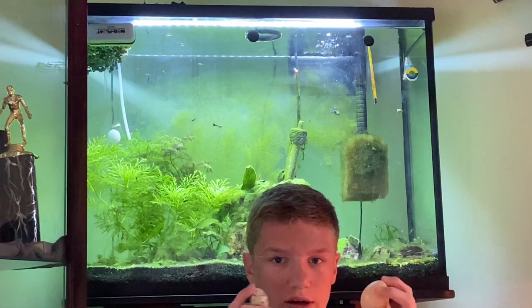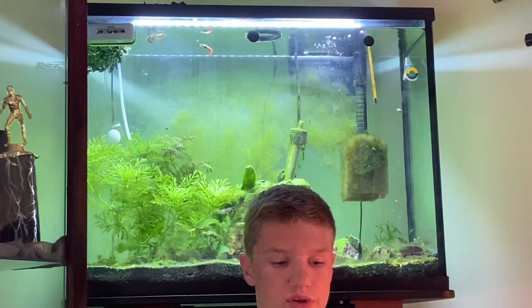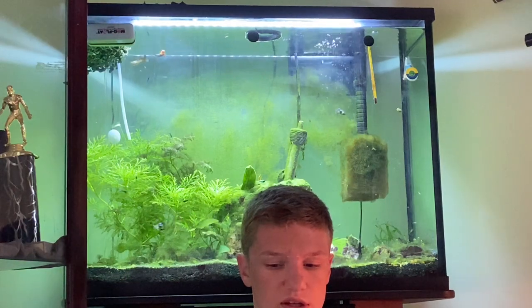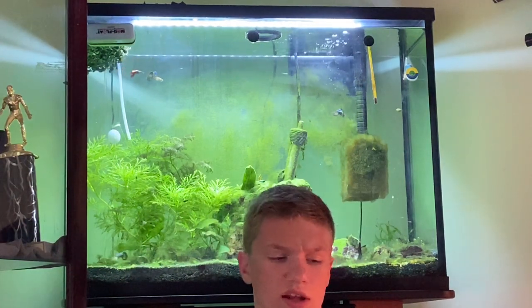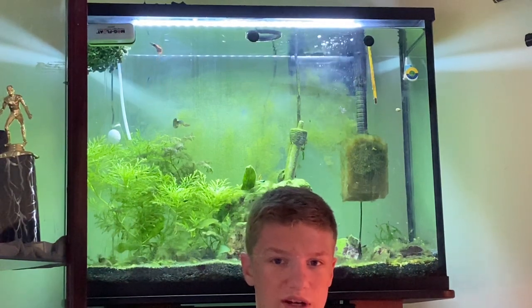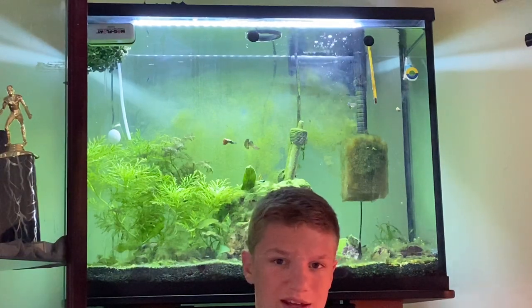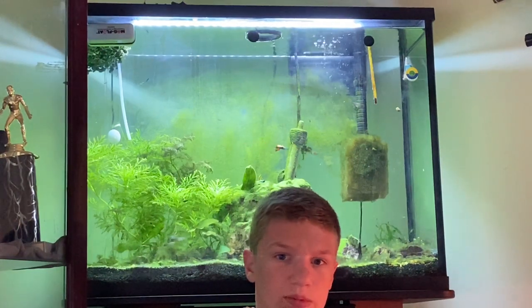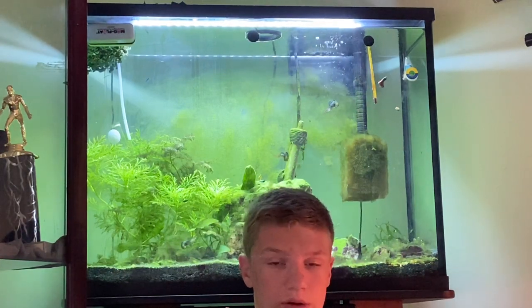I've got a quail egg and a chicken egg here, and I'm going to tell you about the taste difference first. The chicken egg was a little bit stronger than the quail egg, and it looked a little bit darker yellow color. We decided that if you served somebody quail eggs and told them it was chicken eggs, they wouldn't be able to tell the difference — we could only tell because we had them side by side.